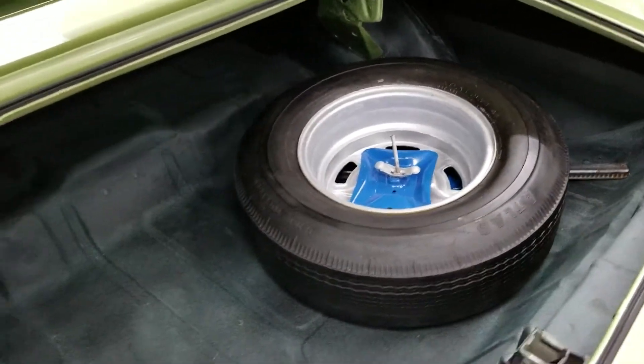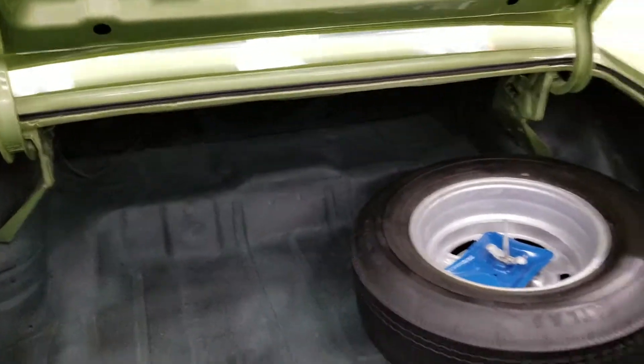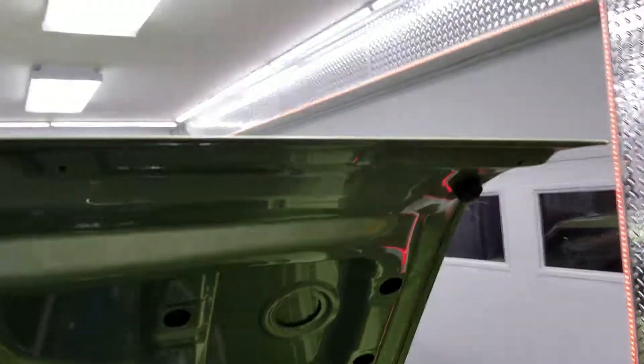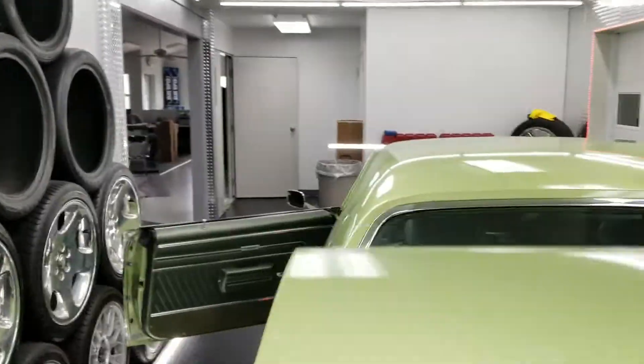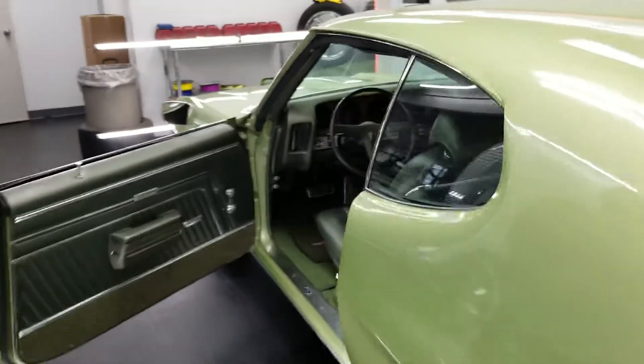The trunk is nice and clean, spare tire and jack, all the good stuff there. No rust on the car — no rust anywhere on this car. So that is our interior video.